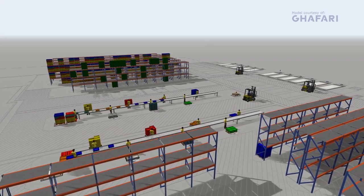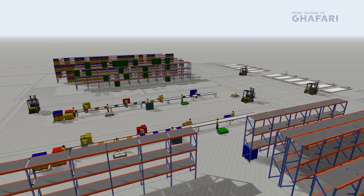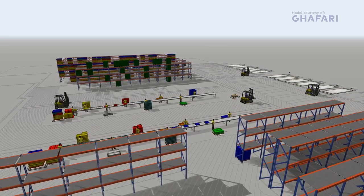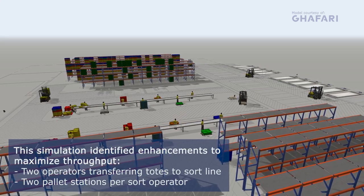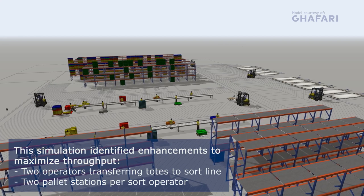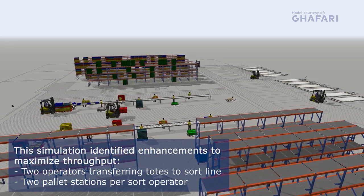When a full pallet of sorted totes is taken away, there is sometimes a delay before a fresh pallet arrives, and the volunteer can't place any new totes down. This happens often enough that two pallet loading stations are needed for each volunteer sortation operator, so there is always a place to put a tote.